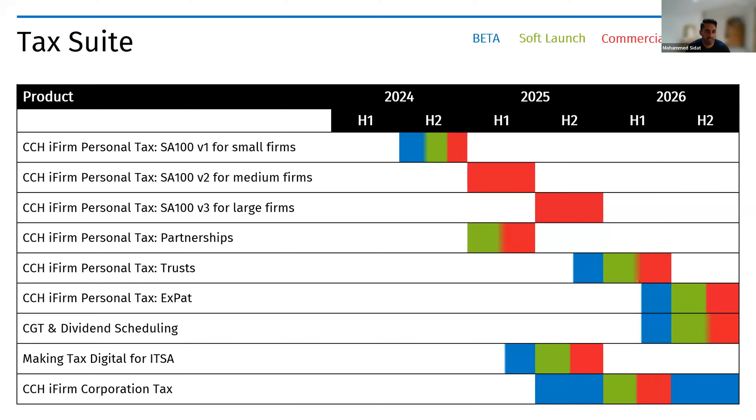Starting with personal tax, our SA100 for small firms has an initial beta launch coming very soon. We've split SA100 into small, medium, and large firms. For small firms — our focus for this year end — it covers tax forms required for about 95% of small firms. We then move to medium-size firms functionality, including more complex forms such as CGT supplementary forms, foreign and capital gains, available in the first half of next year.